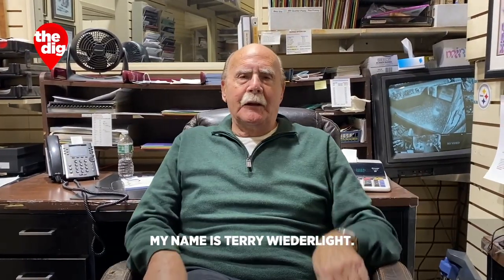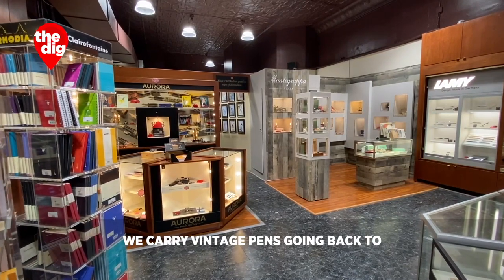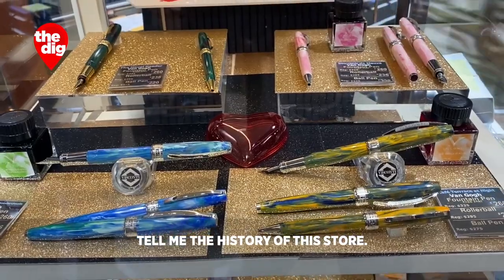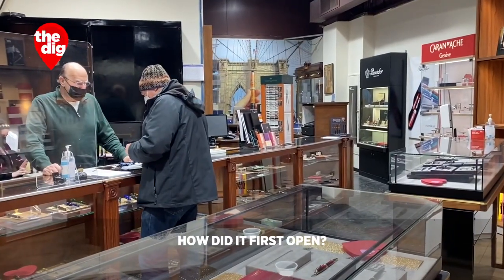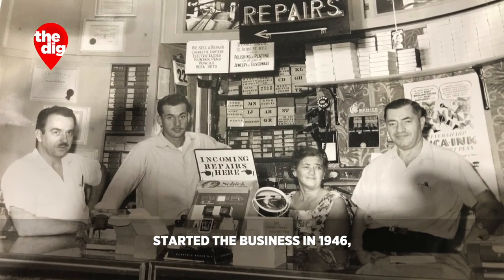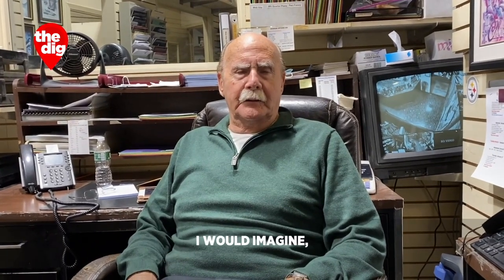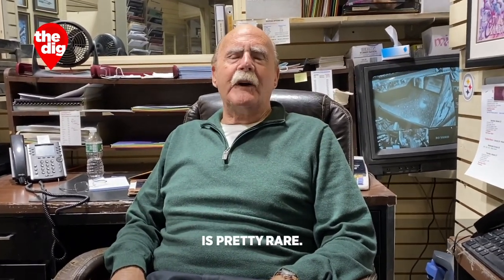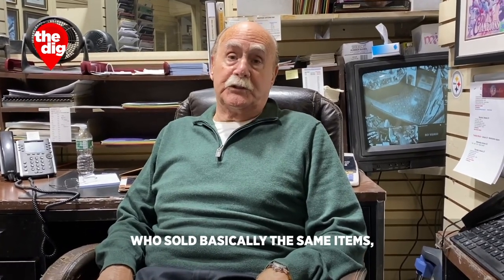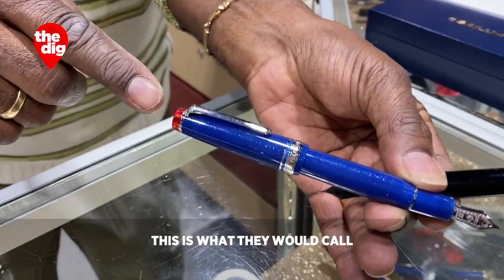My name is Terry Wheelight. I'm the co-owner of Fountain Pen Hospital. We carry vintage pens going back to the teens and 20s. You work side-by-side with your brother and you have a whole team. My father and my grandfather started the business in 1946, fixing fountain pens and things like that and selling. A business like yours is pretty rare. We're the only one in New York. There used to be 14 stores in New York who sold basically the same items, but we're the only one left.